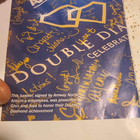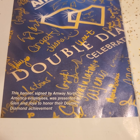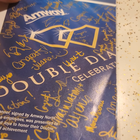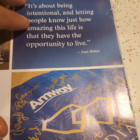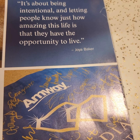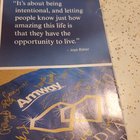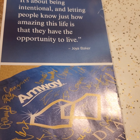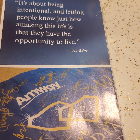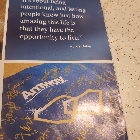They have moved on. This was back in 2017. They have moved on to bigger and better pin recognitions in this business. But what did she say? She said she feels very blessed. They feel like this is home, this is family. This was a sign when they got double diamond, signed by Amway employees — a huge banner. She says it's all about being intentional and letting people know just how amazing this life is, the opportunity that they have the opportunity to live.